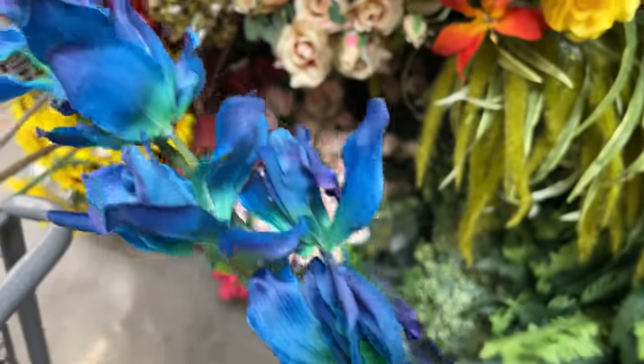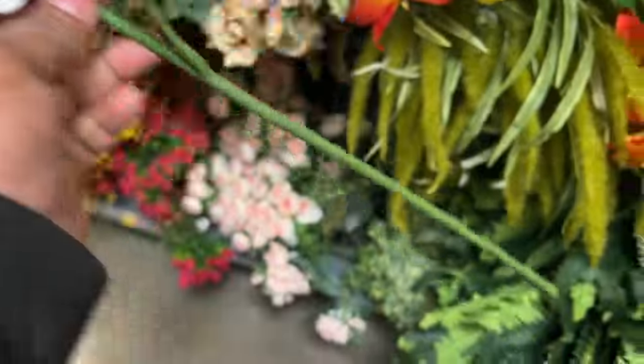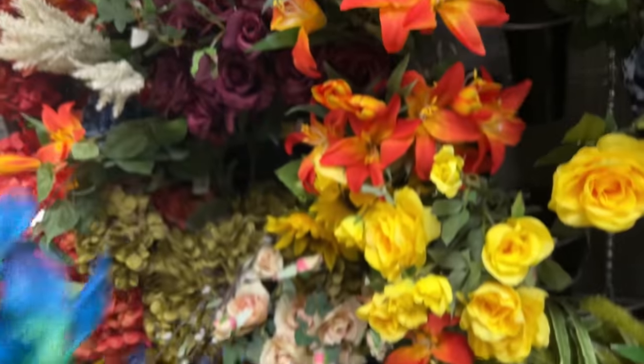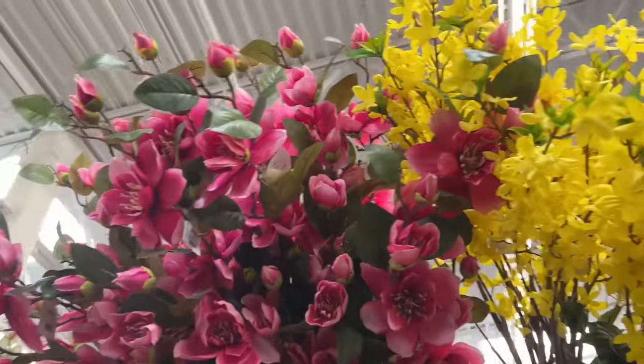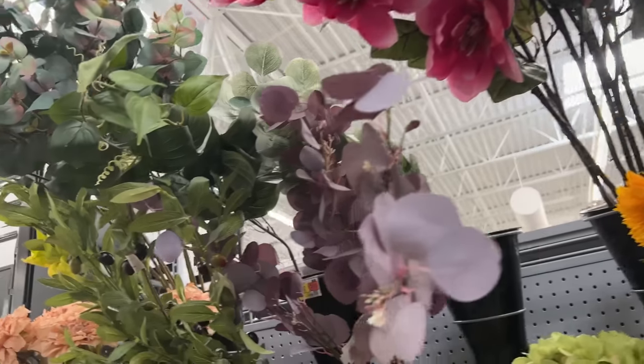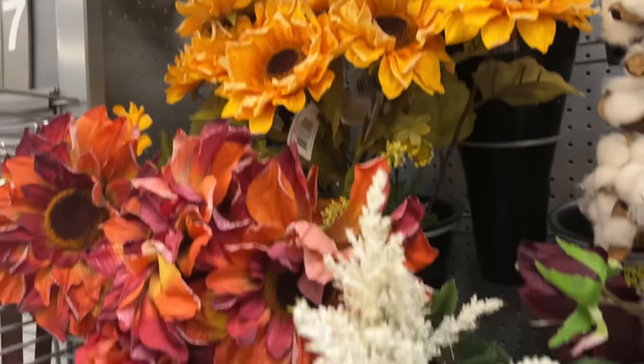This blue iris is oh so pretty — I almost picked it up. Walmart even has olive stems.